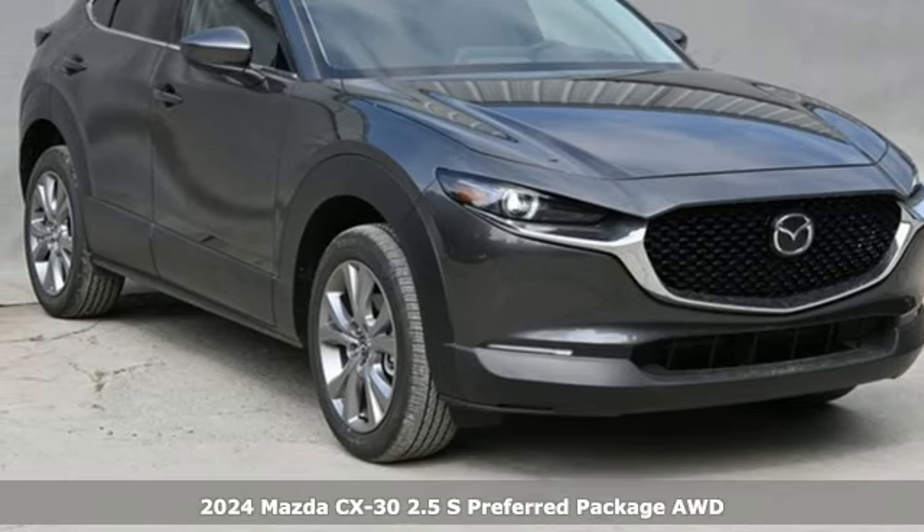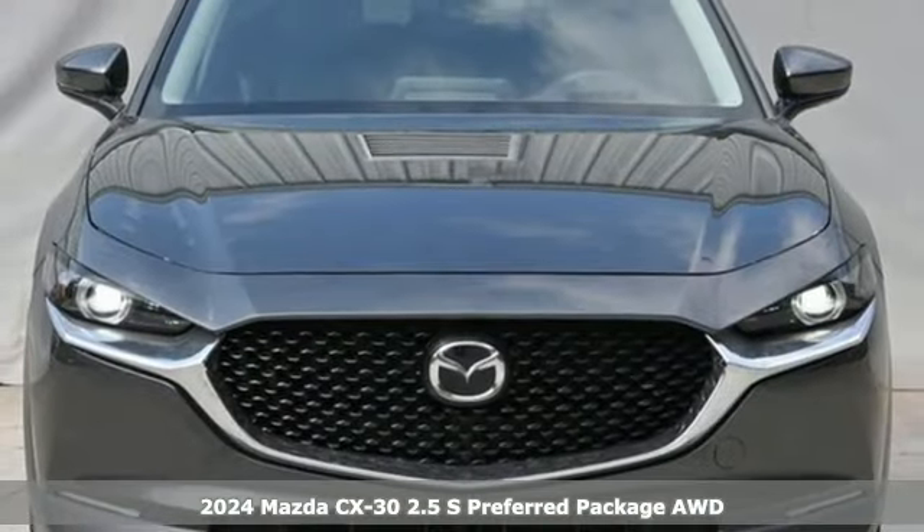Here's a new 2024 Mazda CX-30. With Mazda, driving's what matters most.